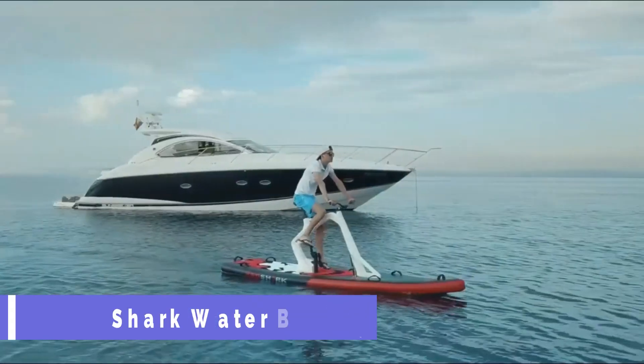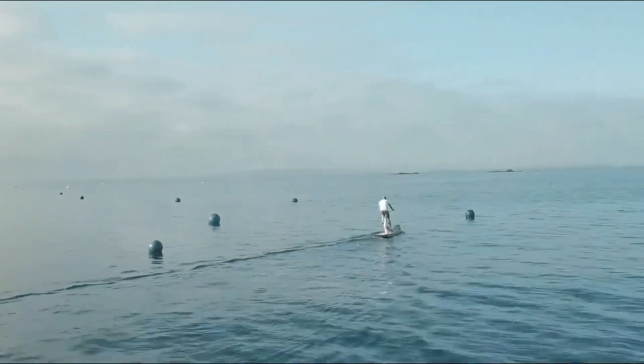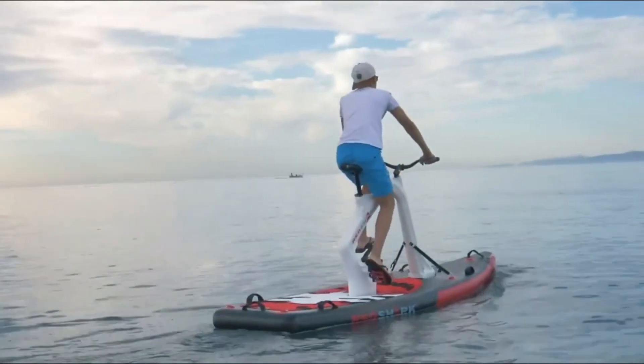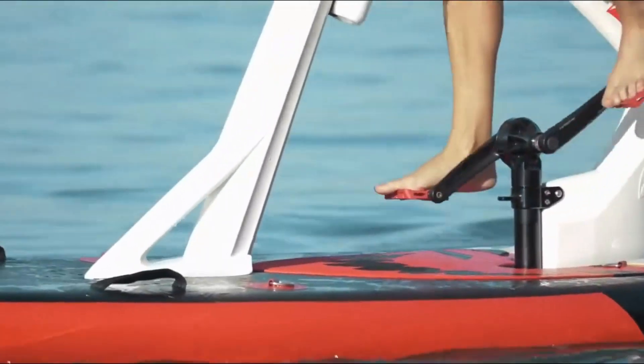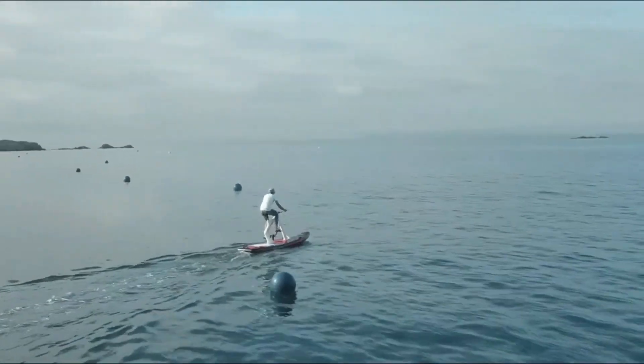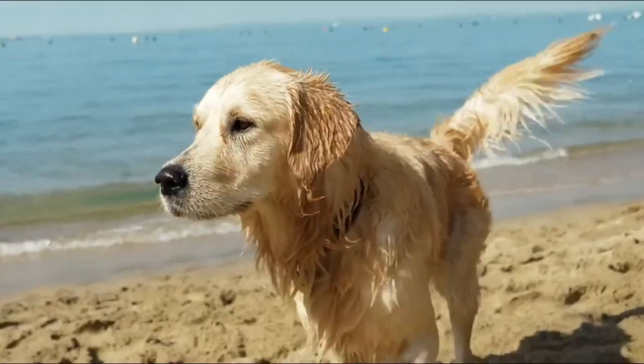Red Shark Water Bike. You may experience the excitement of biking on water with a Red Shark Water Bike, a one-of-a-kind and adaptable water toy. There's a Red Shark model for any lifestyle, whether you're looking to unwind, get in shape, or hit the open road. You have your pick between the Enjoy, Fitness and Adventure models, each with its own set of features.